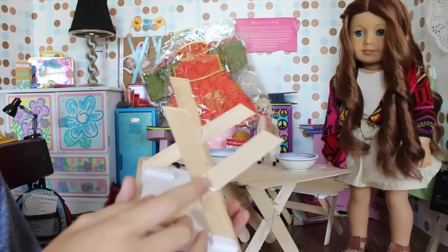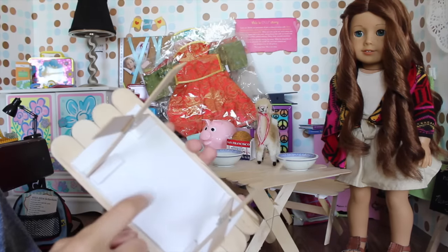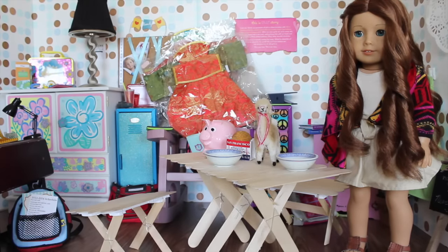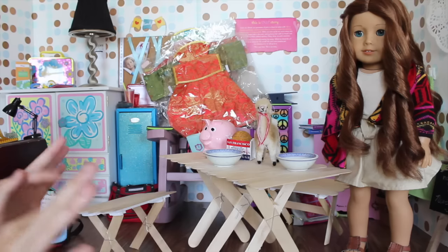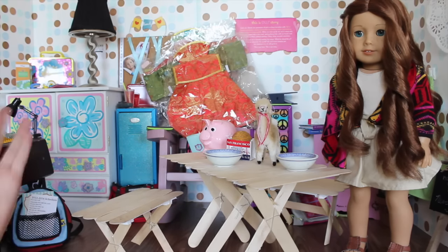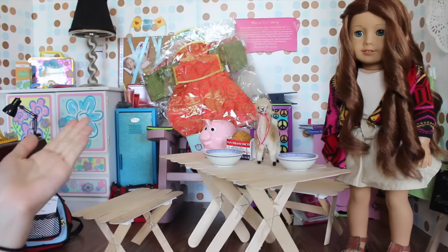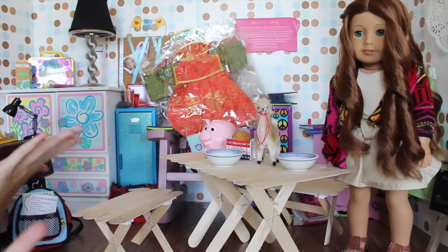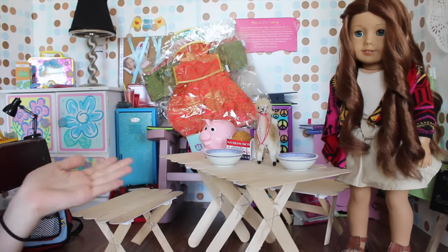She has some little wire things to hold it together as well, and then foam board down here to help support it. She's not totally done with it, but she still wanted to give it to me when I came back, so it's a little bit wobbly. The dolls can sit on it and stuff. It's so cool — it's gonna go out on my patio. I'm so excited to use it. I love it so much.